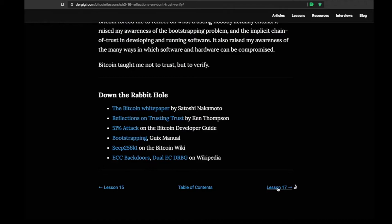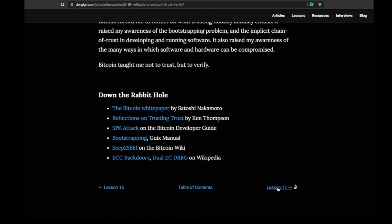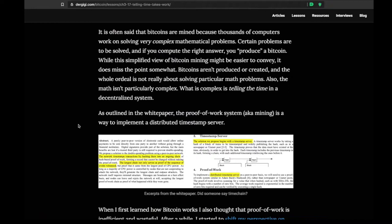Lesson 17: Telling Time Takes Work. We're getting more into the Bitcoin clock of sorts. This has a lot to do with reframing Bitcoin as a time chain rather than a blockchain. We always think of Bitcoin as a chain of blocks — a blockchain. But as everyone's understanding of Bitcoin evolves, we realize it might be more of a time chain: a timestamping protocol backed by math and energy, where the order of transactions is extremely important.